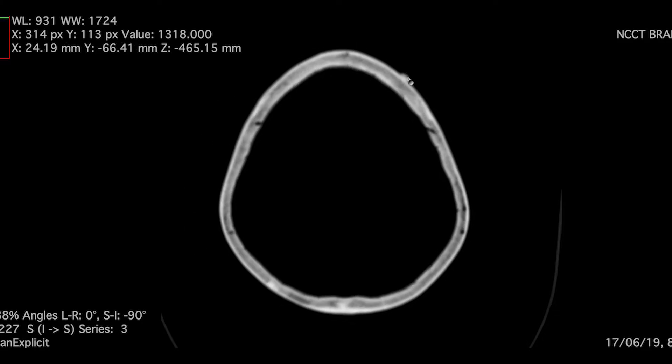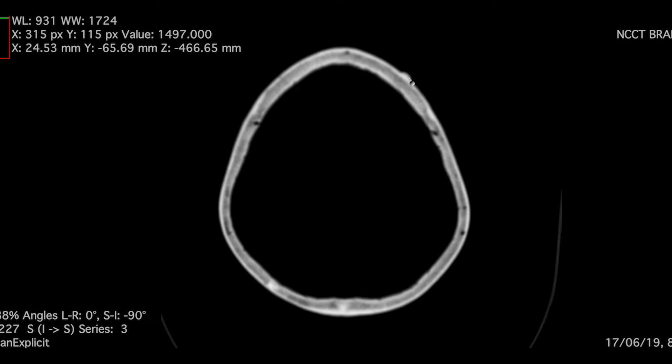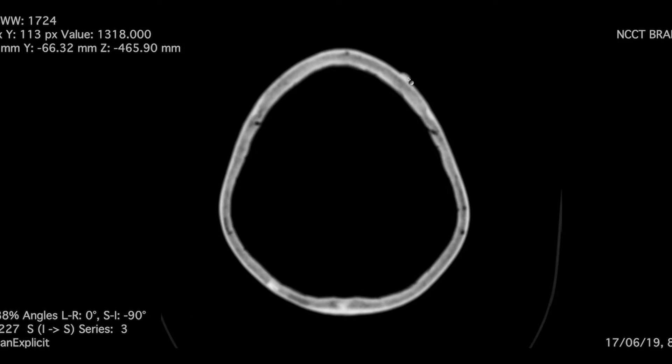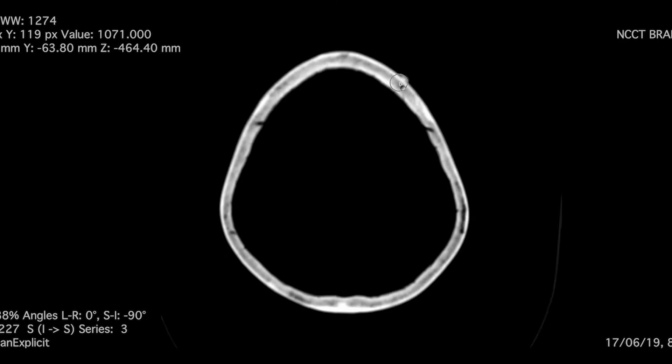Such lumps are very common incidental findings on CT. We should mention these things because the patient may be concerned that there is a swelling in the frontal region, whether it is tumorous or non-tumorous. We should assure them it is a benign etiology and it does not have any clinical significance.